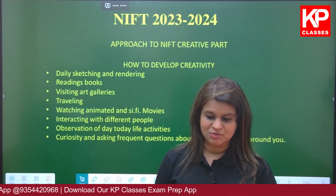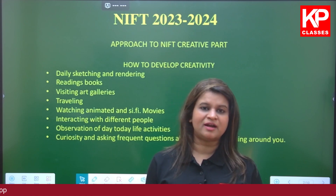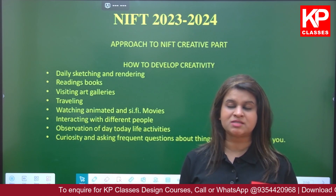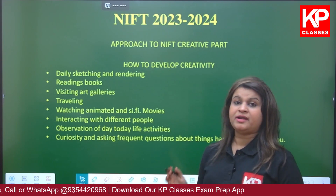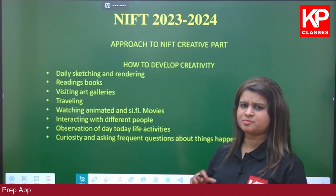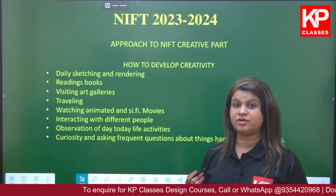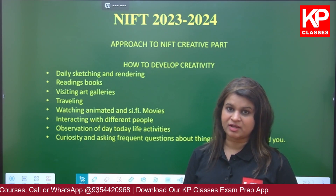How to develop creativity? A lot of students in class 11th and 12th think they are not creative or not great at drawing — but we will be teaching you. As students, you have to be inquisitive, try out new things, and be open to new ideas. First, daily sketching and rendering exercises are important. We will take you through the course curriculum, but for now keep these points in mind. Also, read different sorts of books. If you haven't developed a reading habit, please start — whether it's a newspaper, fictional books, or current affairs.